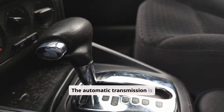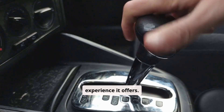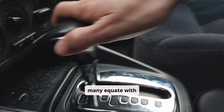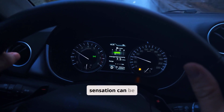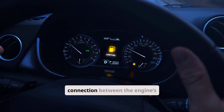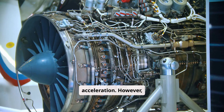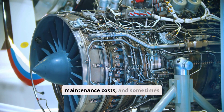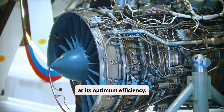The automatic transmission is prized for its familiarity and the driving experience it offers. Drivers feel a distinct shift from one gear to the next, which many equate with responsiveness and a sense of control. This shifting sensation can be particularly engaging for enthusiasts who value a tactile connection between the engine's performance and the vehicle's acceleration. However, this mechanical complexity can also lead to higher maintenance costs, and sometimes the fixed gear ratios do not always allow the engine to run at its optimum efficiency.